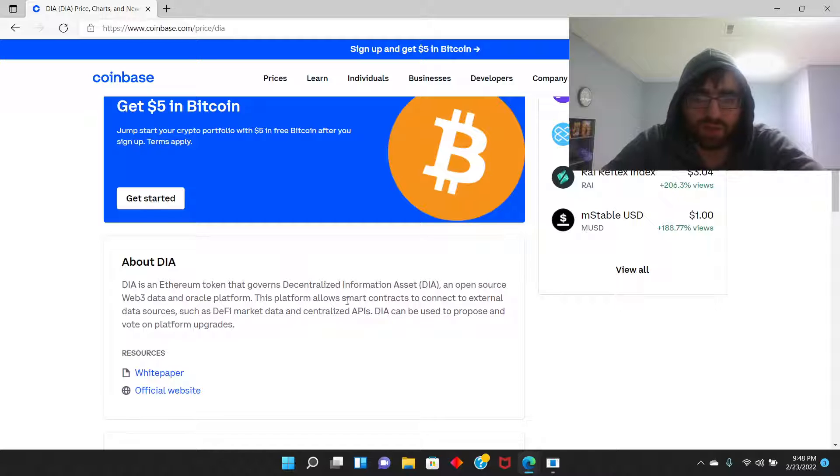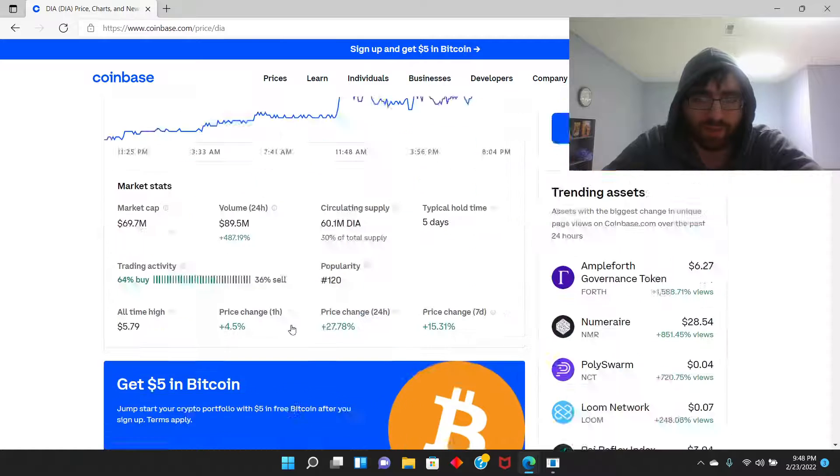DIA is a token that governs the decentralized information asset. DIA is an open-source Web3 data and oracle platform. This platform allows smart contracts to connect to external data sources such as DeFi market data and centralized APIs. DIA can be used to propose and vote on platform upgrades.